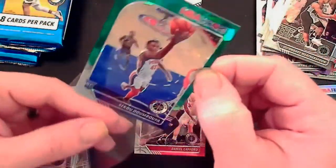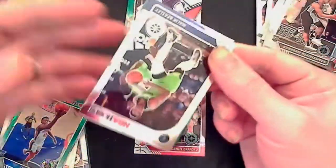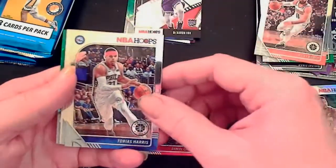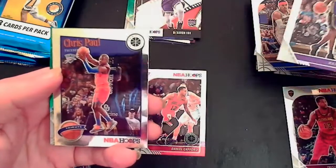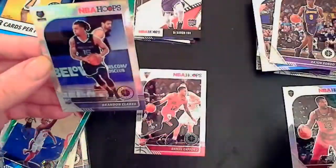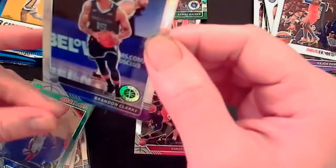I kind of saw a Grizzly on the back but didn't make out the name. Jaylen Brown, Ricky Rubio, Tobias Harris, Rajon Rondo. A tribute of Chris Paul. Kemba Walker. And a Brandon Clark — that is a silver, a silver Brandon Clark. I think Brandon Clark is decent. So we get a silver Brandon Clark.